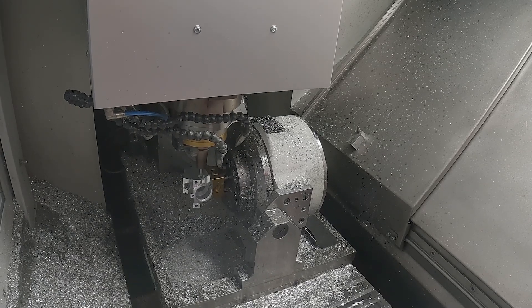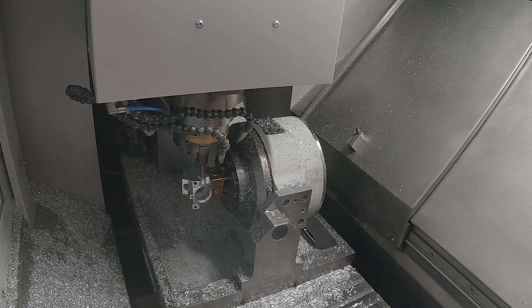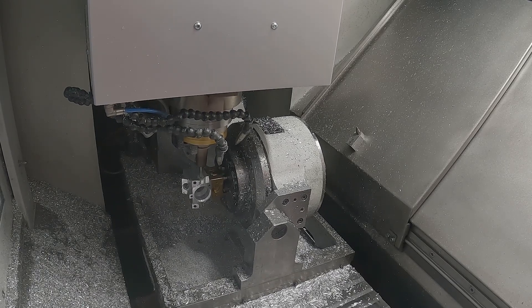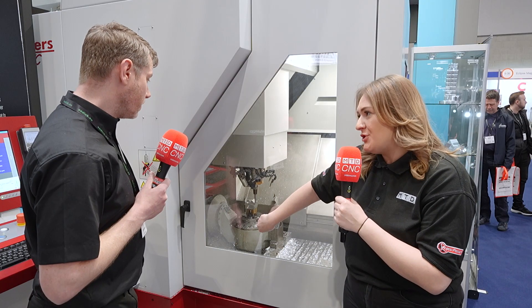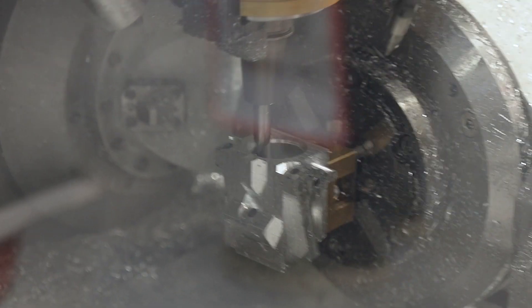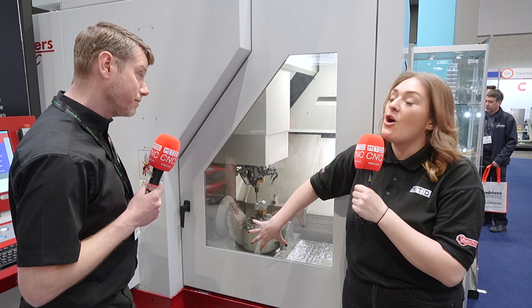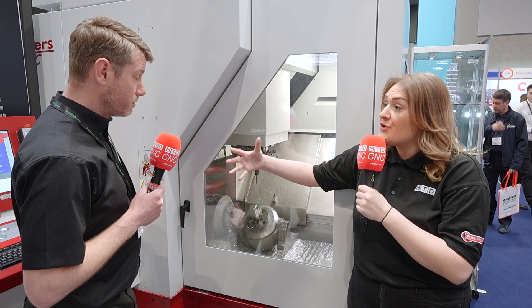We went to a customer — a mould and die customer. Why are mould and die or medical kinds of industries looking at this machine? Along with the accuracy and the surface finishes, they can take out hand operations — all the polishing. You can get down to like 0.01 RA surface finishes quite easily on here, so that takes out manual polishing operations. You're not taking it off the machine to do that step, so it's a quicker turnaround.